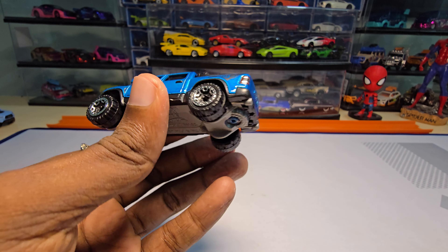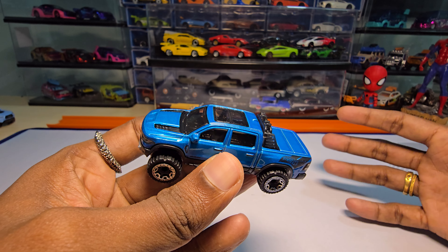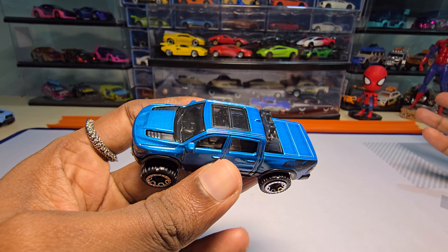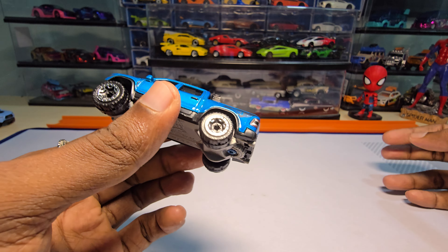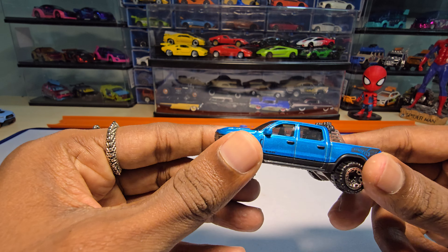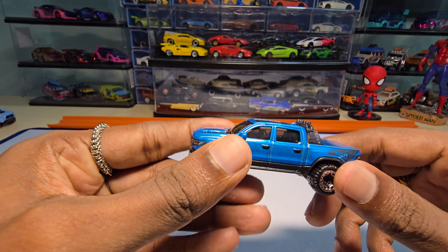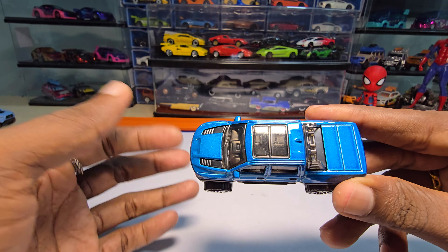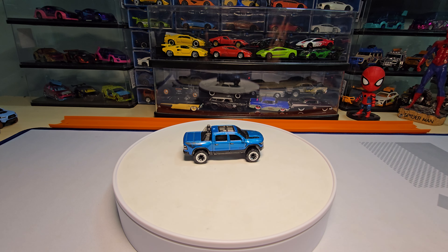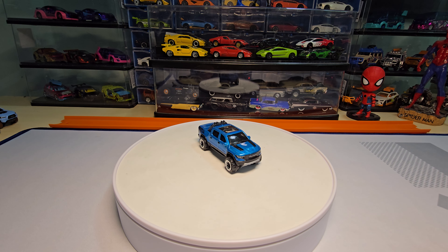Honestly, overall this is a really nice casting if you love trucks and you can go for it. But I hope whatever you guys are getting doesn't have as many issues as mine — and not only for this casting, but for all other castings as well. The weight and everything I'm pretty sure will remain the same. Good luck out there. If you love this casting and are planning to buy it, just check for these details because they really take away the beauty of it. That's it for today — if you like my video, hit the thumbs up, subscribe, and as always, thanks for watching. Have a great day, goodbye.